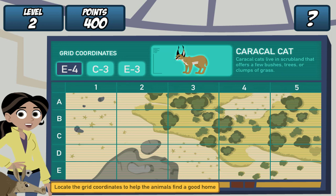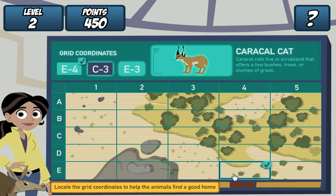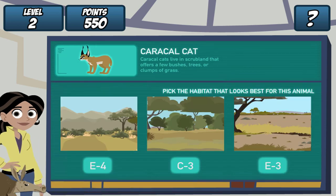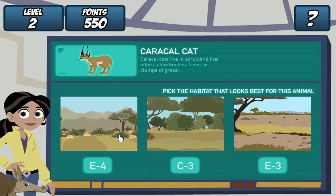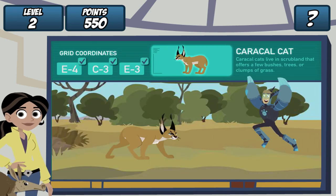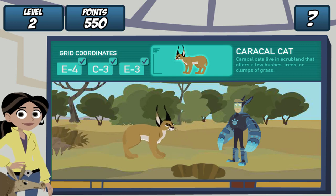Remember, find the grid coordinates on the map and click it. Do it for all three coordinates. Great! Where should we dig the hole? Caracal cats live in scrubland that offers a few bushes, trees, or clumps of grass. Let's see if our creature pal likes it. Martin, drum roll, please! Whoops!